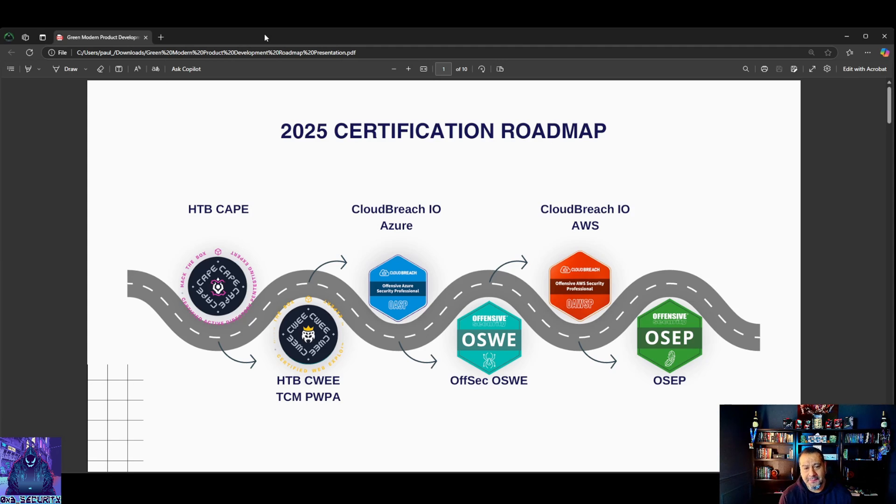Starting off currently on my pathway, I am doing the Hack the Box pathway for the CAPE - Certified Active Directory Penetration Test Expert. My goal is to take that no later than Valentine's Week, the second week of February. As soon as that is done, I'll take it and have it completed - Thursday, Friday, turn it in Saturday morning or afternoon - and then hit the pathway hard for the CWEE.